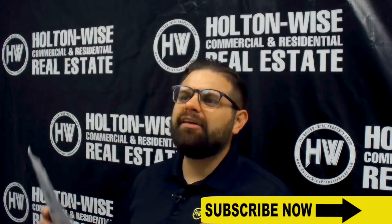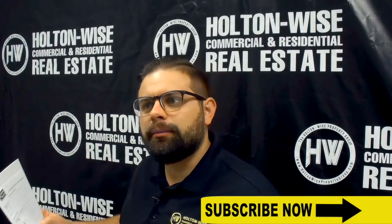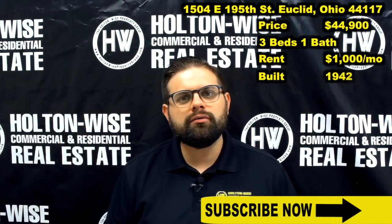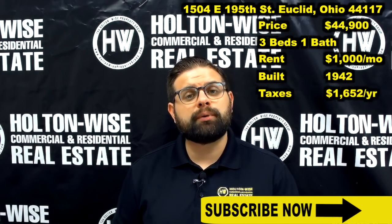This is a safe, solid investment with tons of upside given that Amazon is coming to town. The house was built in 1942. The taxes are low — $1,652 per year.